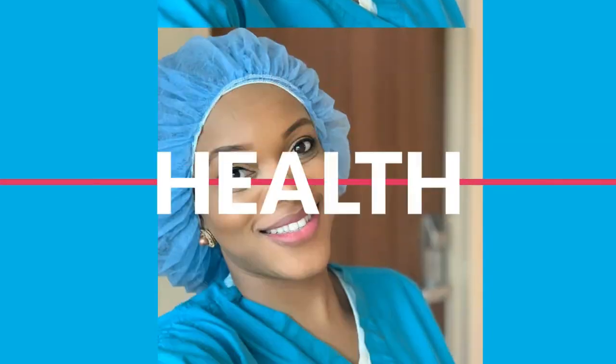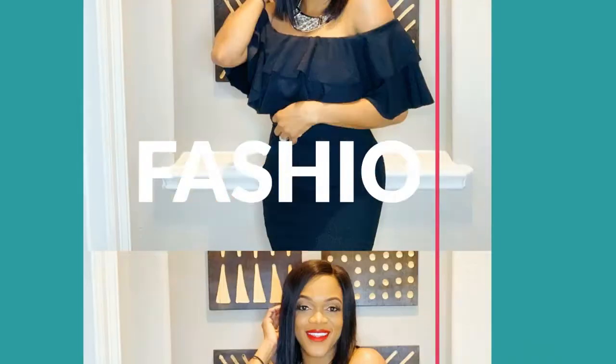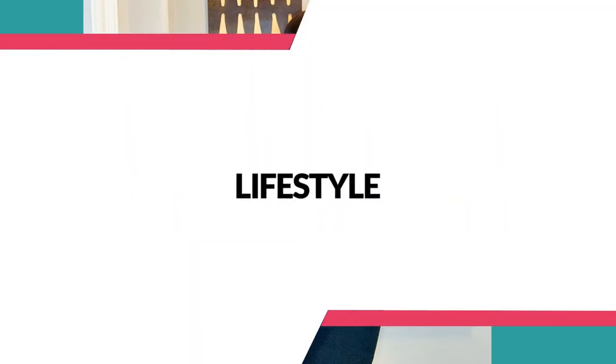Hello everyone, welcome. It's the Fly Foot Doctor again. As promised, I said I was going to make another video that really specifically talked more about melanoma, how it affects us, and things you should definitely watch out for. If you're new here, it's the Fly Foot Doctor — please subscribe, hit the like button, share this video if you like it, and let's get into it.